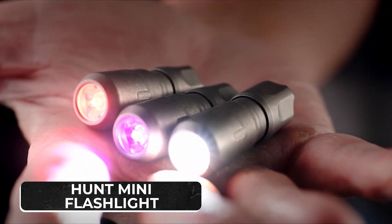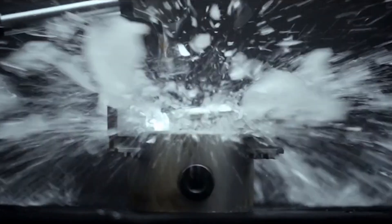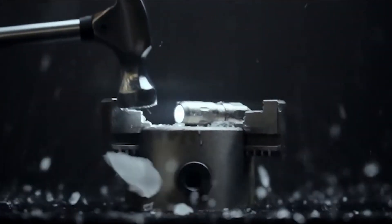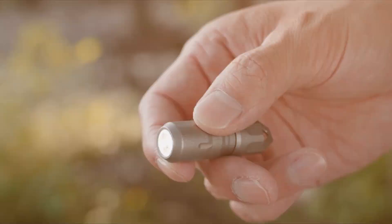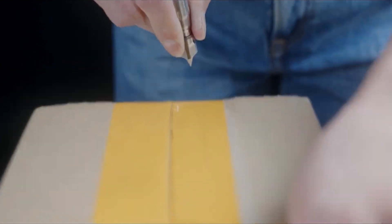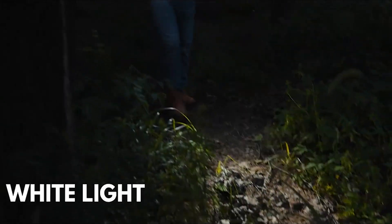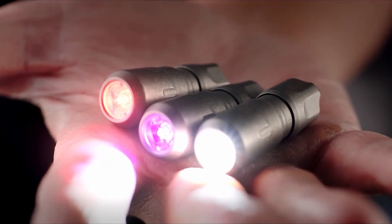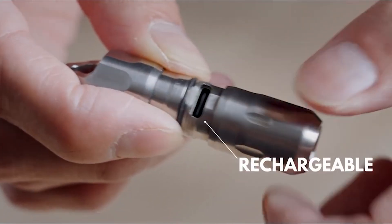Number 2: Hunt Mini Flashlight. Meet the Septim Hunt Mini Rechargeable EDC Flashlight — a small yet mighty gadget that illuminates your path and opens doors, literally. On one end of the flashlight, you've got a tiny pry bar that lets you effortlessly open anything while lighting your way. The same pry bar transforms into a flathead screwdriver, adding versatility to your tool kit. This flashlight doesn't stop at mere illumination — choose from three LED color options: white, UV, and red.